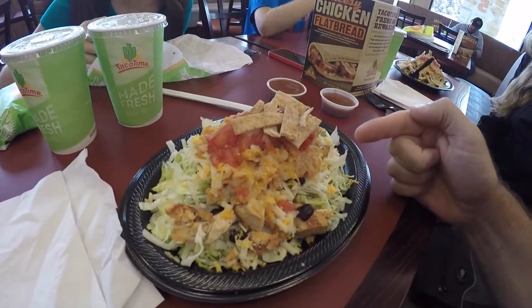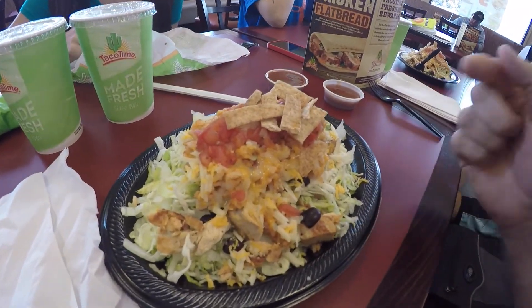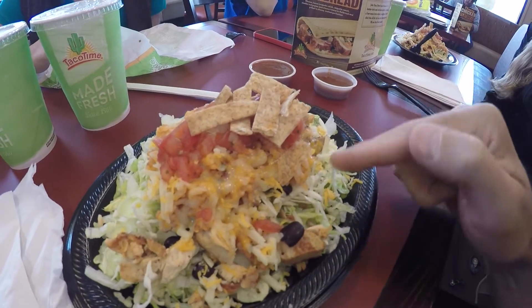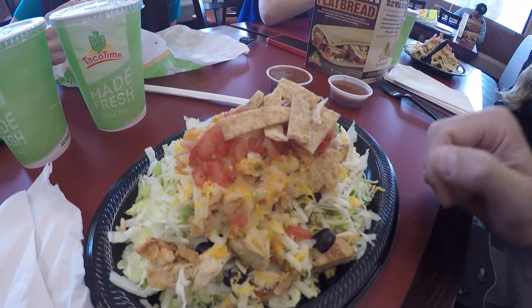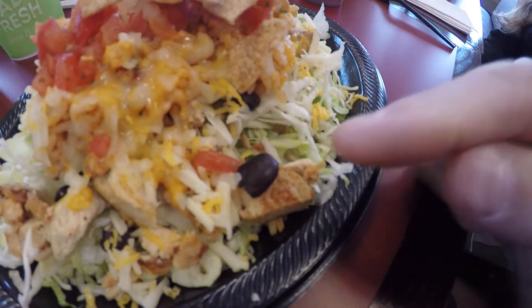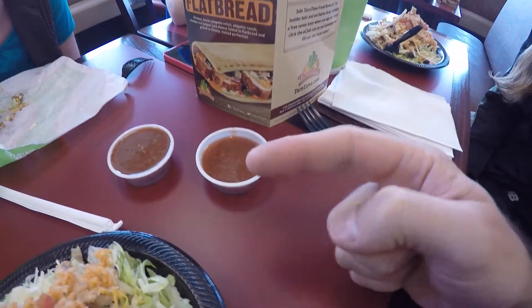So here I have got a fiesta salad. It's got lettuce, different kinds of vegetables, chicken, rice, cheese, tomatoes and chips on top of that. And black beans — oh, there's black beans in there. And then we have some hot sauce that we're going to put on top of that.